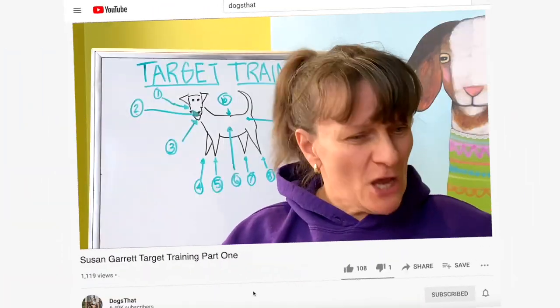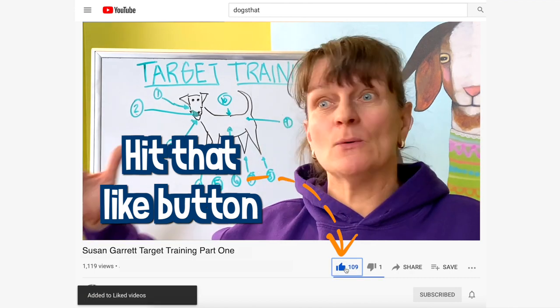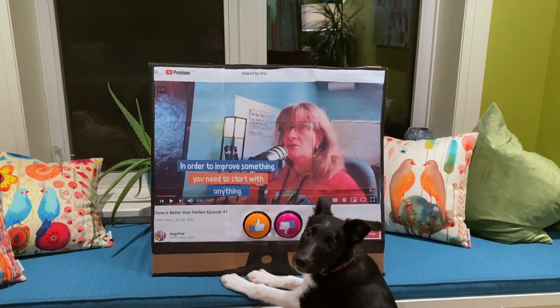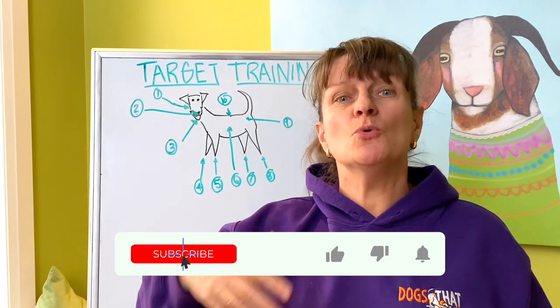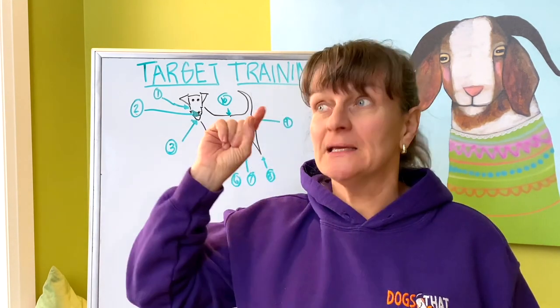Before we get started, go ahead and smash that like button — I'm going to show you my puppy when she was quite young and how I taught her to hit the like button. And if you haven't subscribed to this page, go ahead and subscribe so you won't miss a new video when I post it. Hit the little bell if you want notifications.